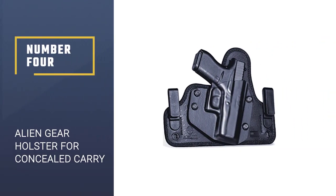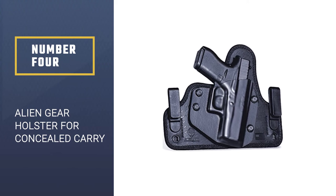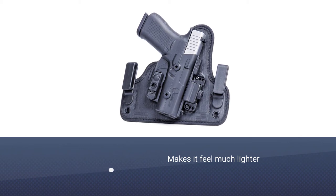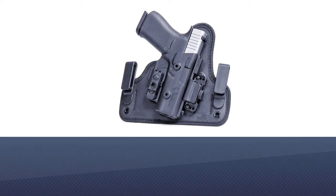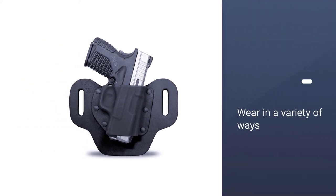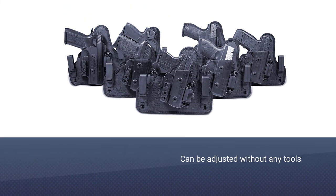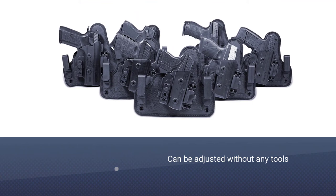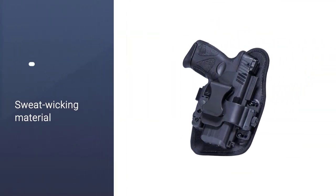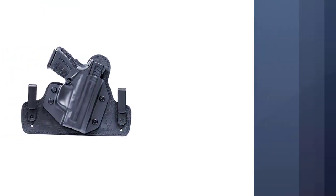Number 4: Alien Gear Holster for Concealed Carry. If you want comfort with an easier time re-holstering than other hybrid holsters, go with the Alien Gear Shapeshift 4.0. The weight of the firearm is spread out and makes it feel much lighter. Shapeshift holsters are made to be worn in a variety of ways, making them very versatile. From the ride height to the cant to the retention, this holster can be adjusted without any tools necessary. Neoprene works as a sweat-wicking material that is breathable to eliminate irritation when wearing the holster for long periods of time.